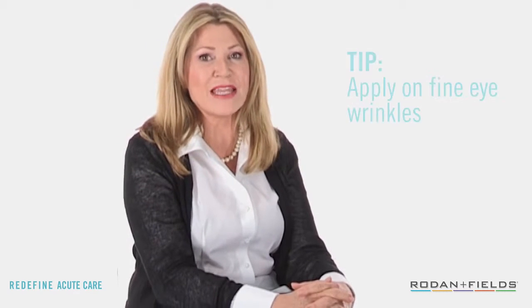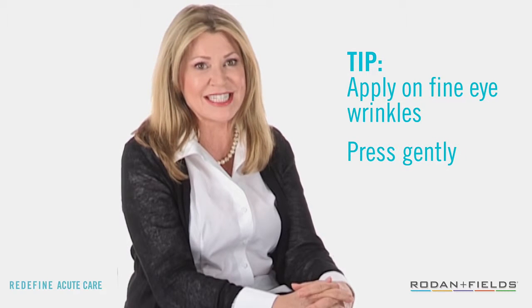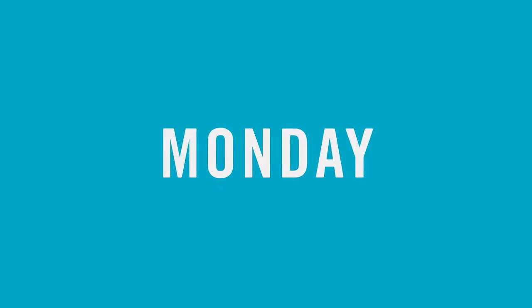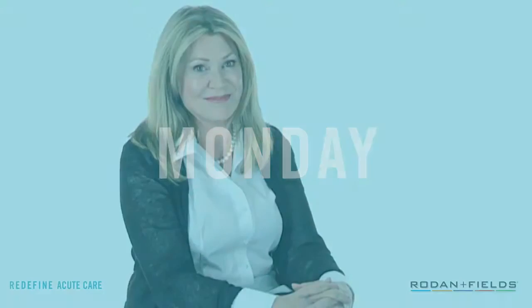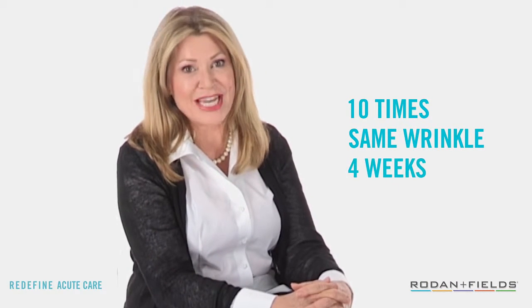As you start with Acute Care, keep these tips in mind. Apply the patch directly on fine eye wrinkles and press gently on the formulated center. We suggest that you mark your calendar on Monday, Wednesday, Friday — repeating that schedule for 10 applications on the same wrinkle over the next 4 weeks.